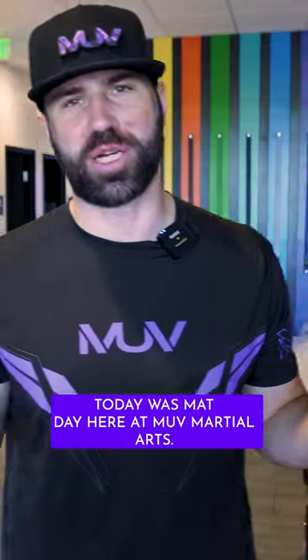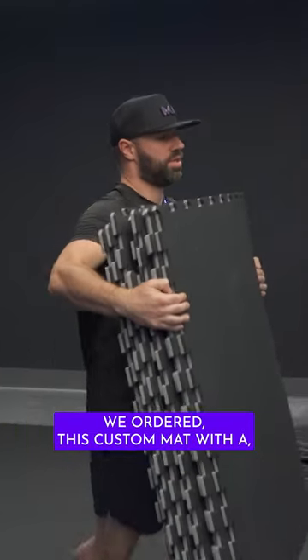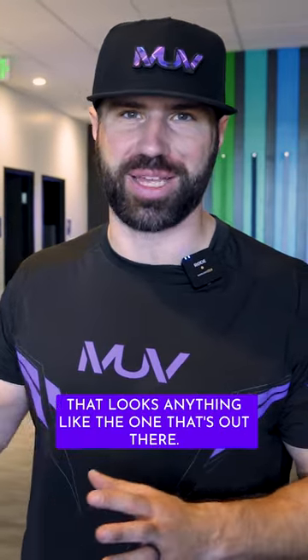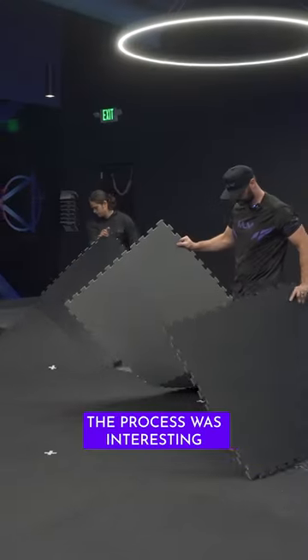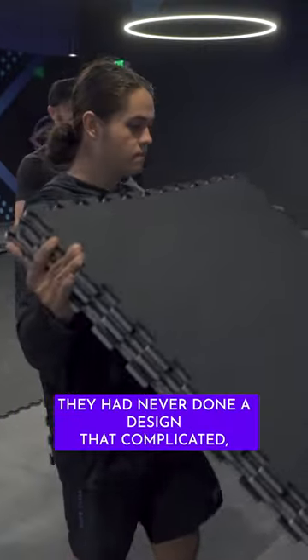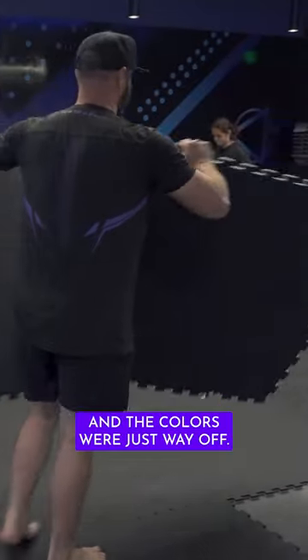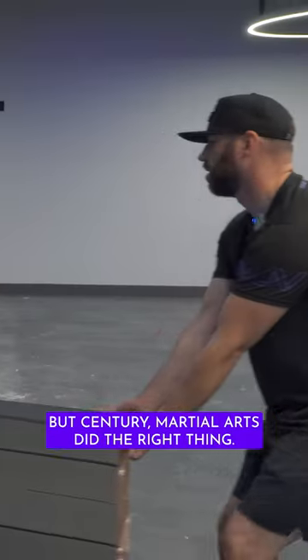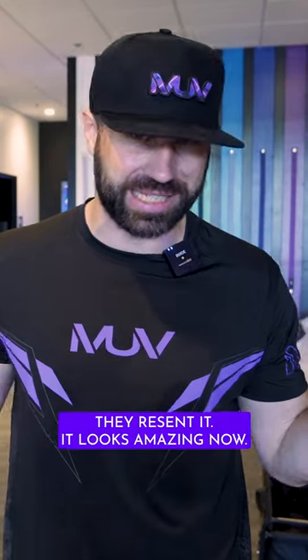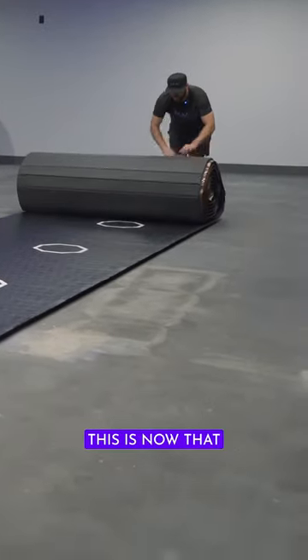Today was mat day here at Move Martial Arts. We ordered this custom mat — as far as I know, the first martial arts school in the world that has a mat that looks anything like the one out there. The process was interesting because the first time we ordered the mat, they had never done a design that complicated and the colors were just way off. But Century Martial Arts did the right thing — they took it back, fixed it, resent it, and it looks amazing now.